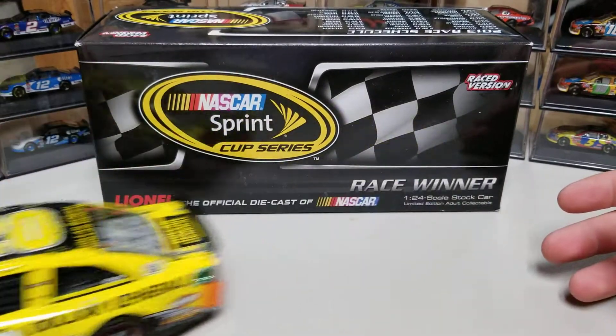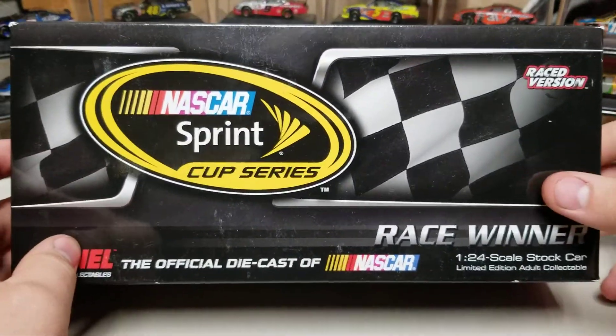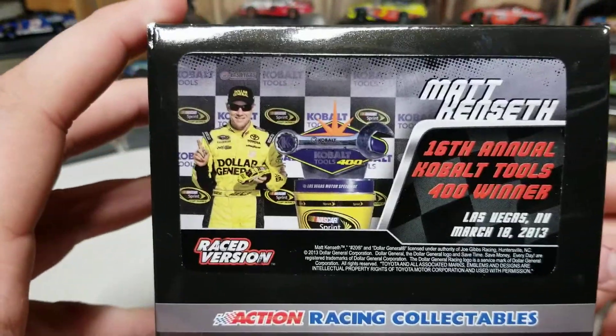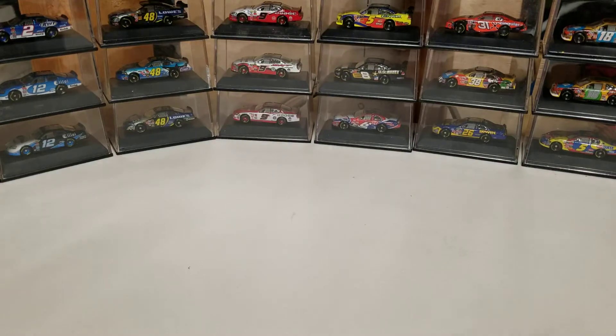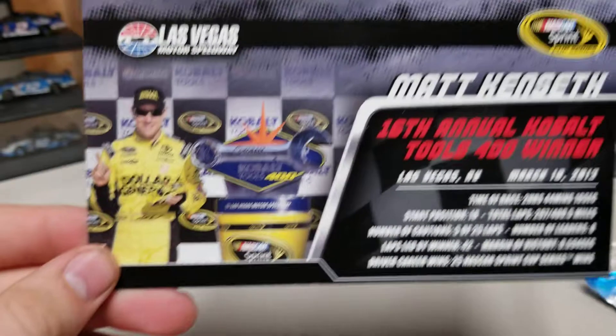Let's get on to the diecast. We've got this Brick Cup Series box from 2013. There is no winner sticker, because they didn't start that until 2014. There's him with the Cobalt Tools 400 Trophy. Same thing there. We've got the schedule there. And the quantity — one of 912, with also an elite run of these cards. There's another bunch of them there, and there you see the winner card.